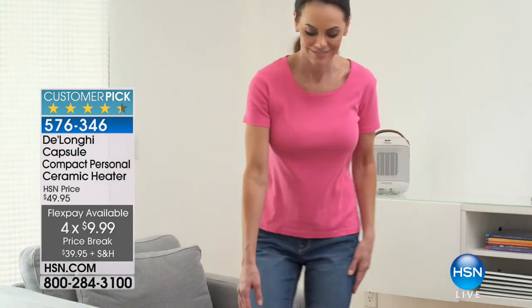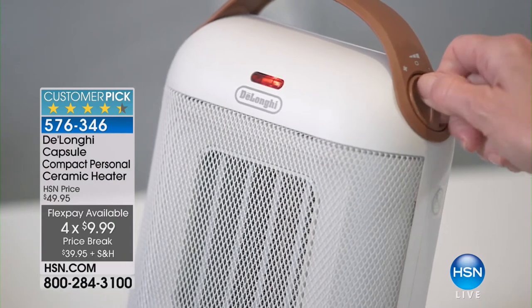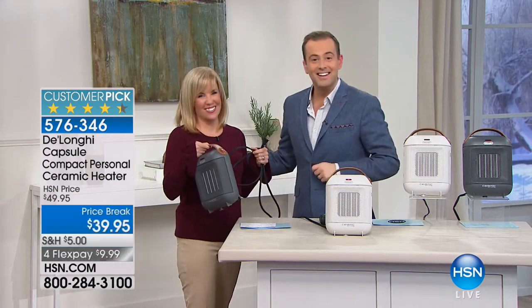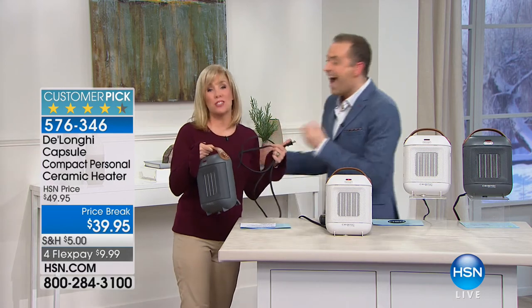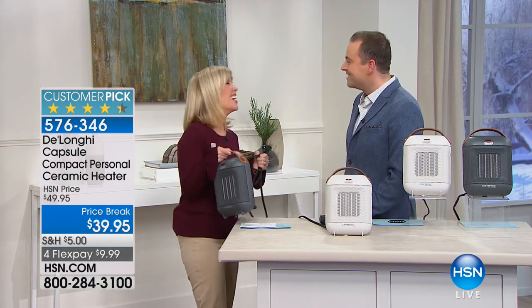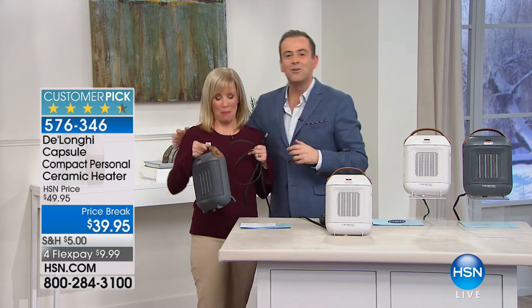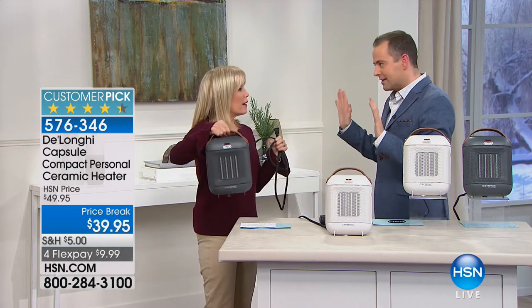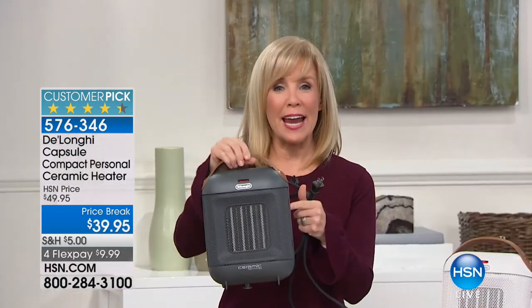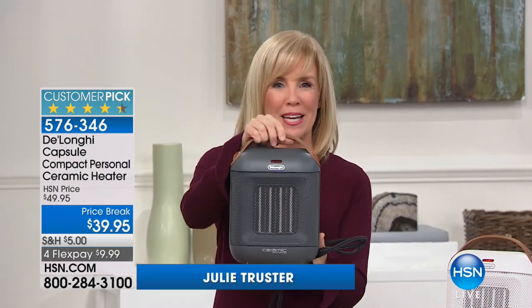As my sales manager Marty said — you could always trust her, her name is Julie Truster. Julie, tell everybody: DeLonghi is not a normal brand. Exactly — DeLonghi, in fact, brought the portable heaters and air conditioners to the United States. They're an Italian-made company. Right here, the nice thing is it's portable — see how lightweight it is, the slim design. All you have to do is plug it in. You can move it around the room with you.